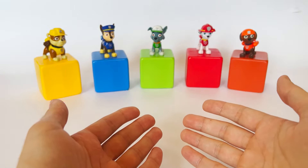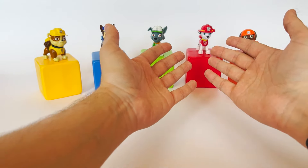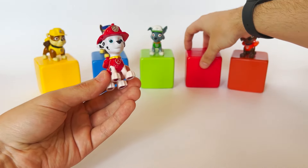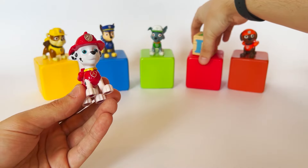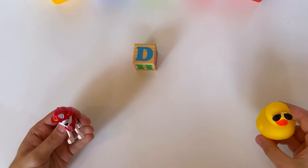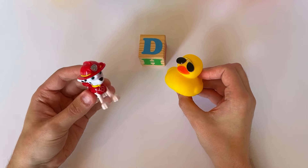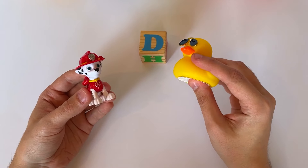Let's open the fourth cube and see what letter is inside. Marshal will help us with that — I'm fired up! It's the letter D. D like duck! What a lovely duck. I know ducks can swim. That's right, Marshal — ducks can indeed swim. Thank you, Marshal.